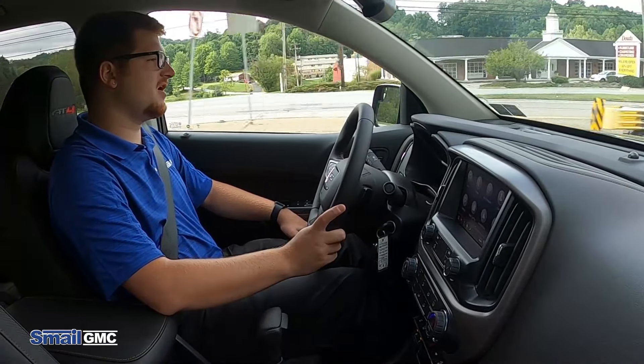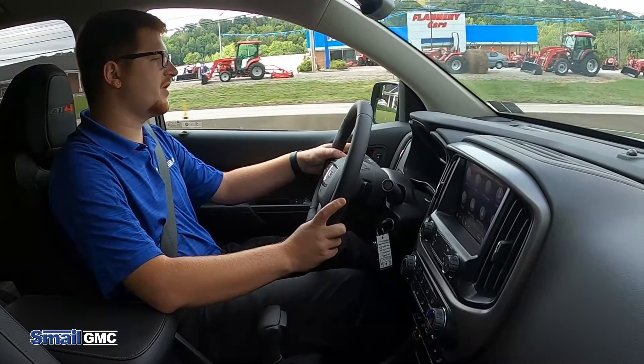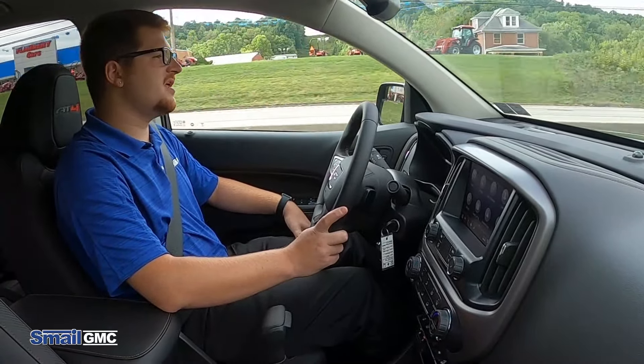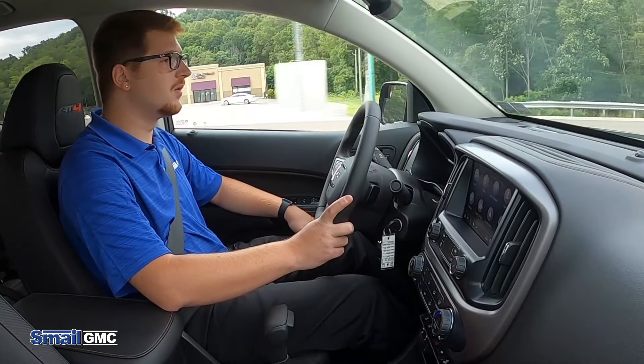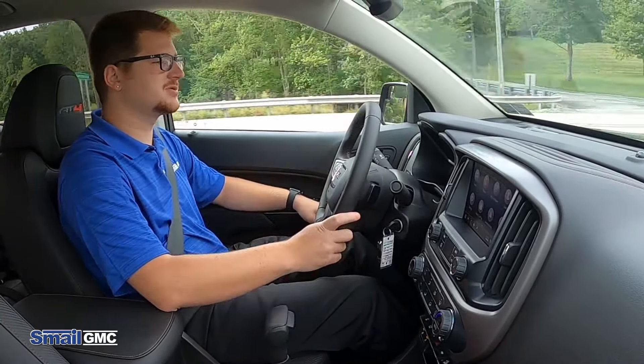The four-wheel drive system in this is very good and user-friendly. This AT4 comes with a two-speed transfer case, giving you very good traction in off-road scenarios. It's accessed right over here — you can select between two-wheel drive, which is rear-wheel drive for fuel economy and summertime driving, as well as auto, four high, and four low. So you have a bunch of different four-wheel drive modes you can use.